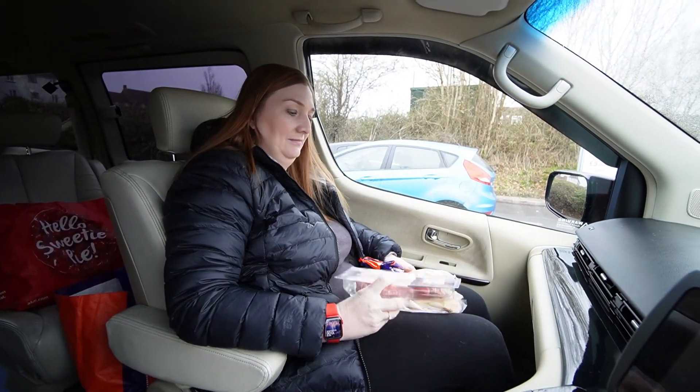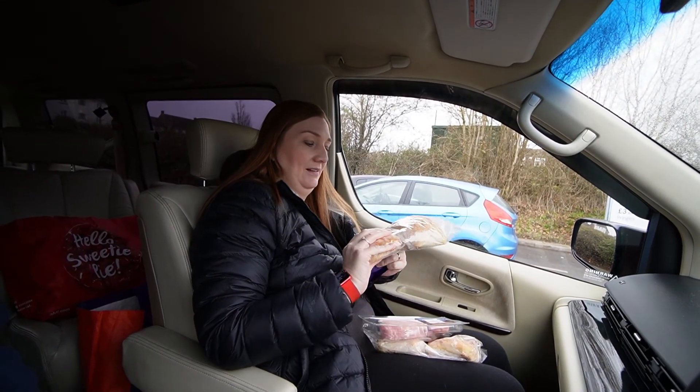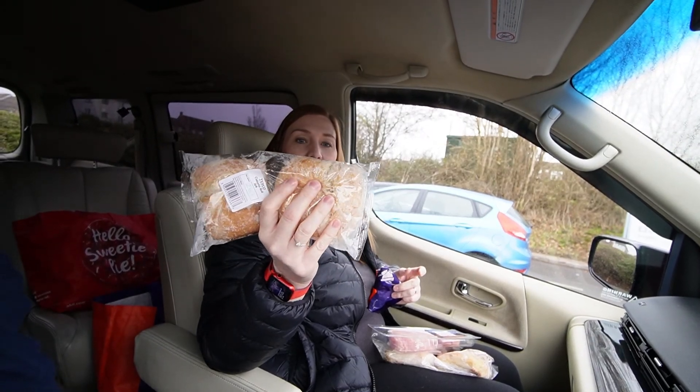Morning. Today we are off to Titchfield Haven Beach. The reason we're going down there is we're gonna go and make a bacon roll. That's pretty much it really. Let's have a look at the bacon. Squish the rolls, show them how fresh they are. So we will see you when we get there.